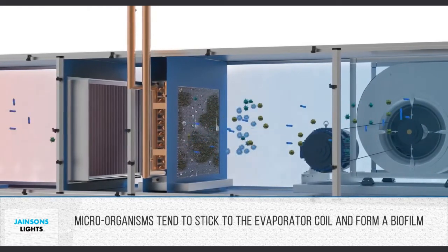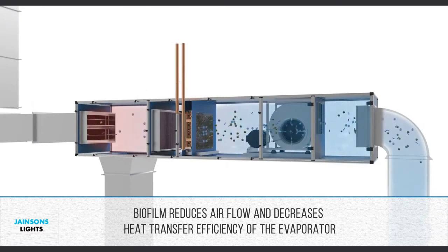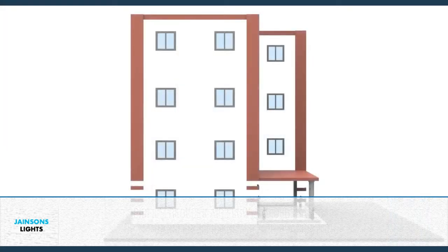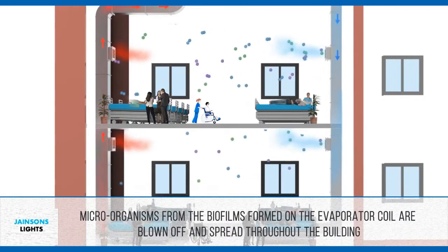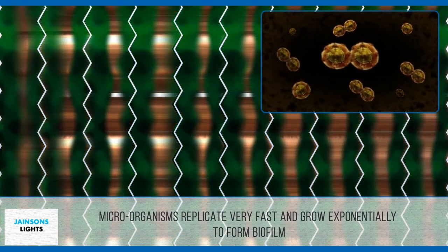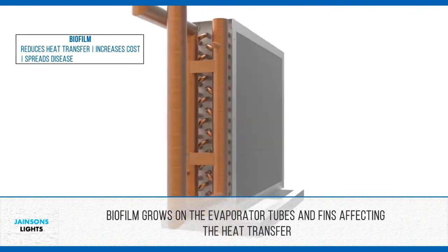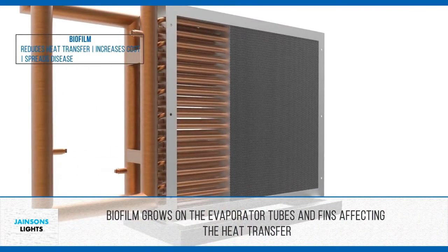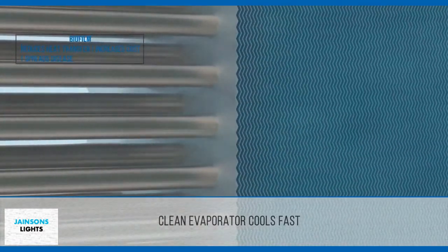If this system is not installed, microorganisms freely enter the HVAC system and stick on the coils — the place where cooling happens. They start multiplying on the coil in the form of biofilm, and this biofilm becomes a major source of contamination in the building. Germs are spread wide through the building from this biofilm, which covers the coils so thickly that it covers the tubes that convert hot air into cold air.